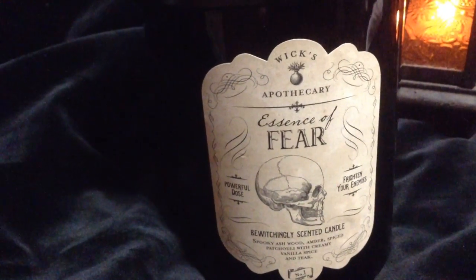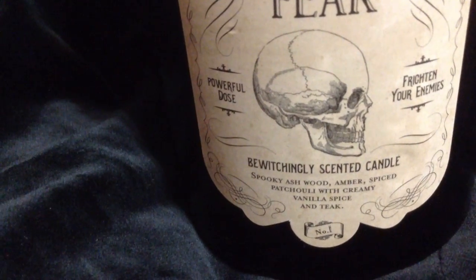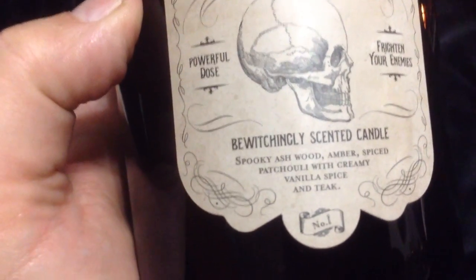The scents are lined up here in numerical order, and they do have a number on them. This is number one: Essence of Fear. Just look at the labeling on this — I really love it. It says on the side: 'Powerful Dose, Frighten Your Enemies, Bewitchingly Scented Candle.' Smoky ashwood amber, spiced patchouli with creamy vanilla spice and teak. This one is a black wax two-wick. You definitely get that woodsy scent with a definite sweetness from the vanilla and the patchouli. That is the Essence of Fear — be very afraid.